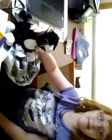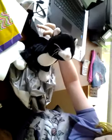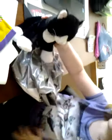Mom took that cat. But she gets one and I get twelve.